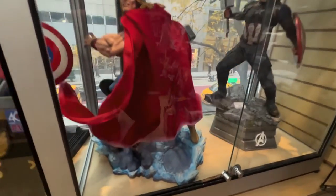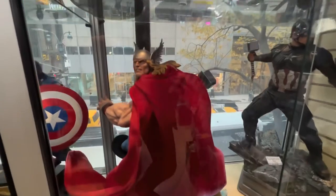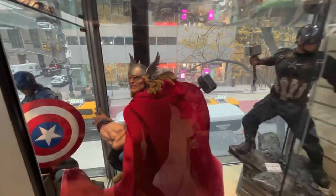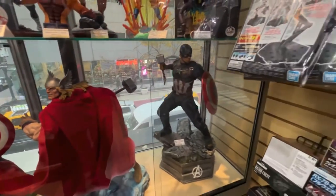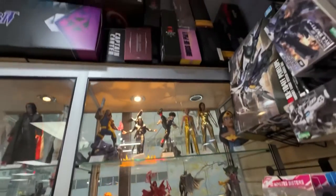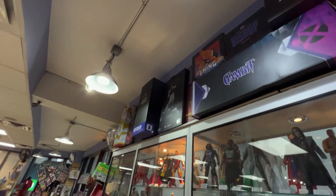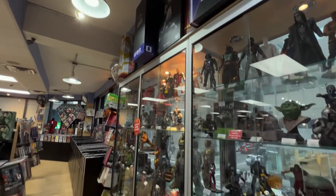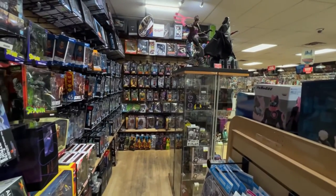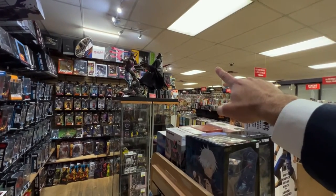Thor Premium Format — first time seeing this in person. I really love this base. Look at that — that is sick. And that head portrait on Thor is great. Infinity Saga Cap. And then up here we've got a lot of Mezco and Iron Studios, some of the statue boxes. And that's it for the toy slash statue nook here at Midtown Comics Grand Central. There's one other display across the room.